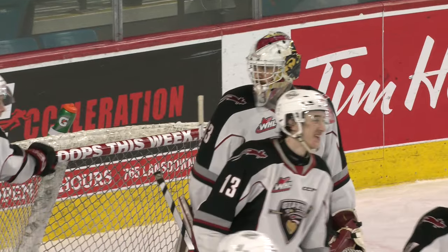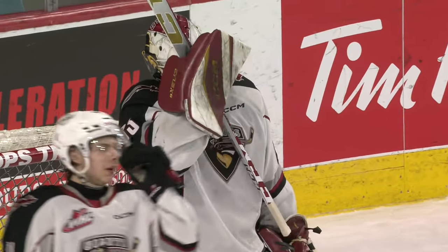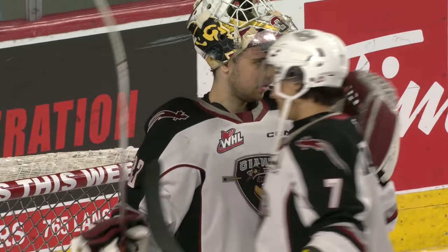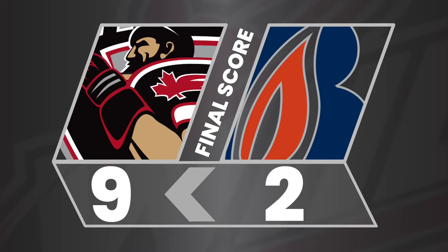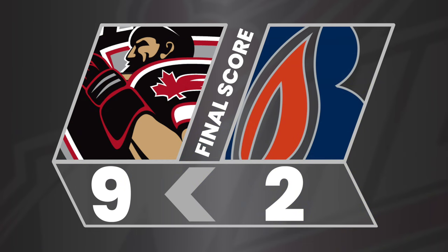Blazers — definitely a setback tonight, with three games left to go in this season. All next week — final home game will be here Friday night. Giants get the win and a 9-2 victory.